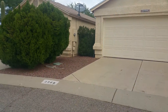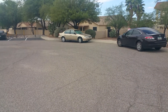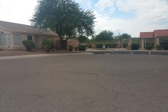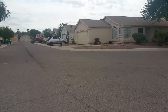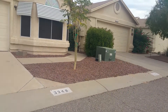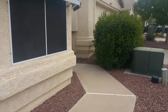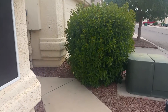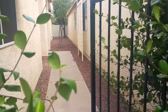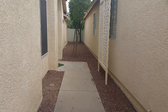This does sit in a cul-de-sac. You have the community pool right here across the street. It's a nice, peaceful, quiet neighborhood. As we head on up the long walkway, this does have access to the backyard from this front area here.